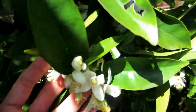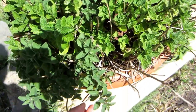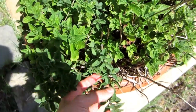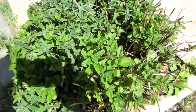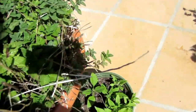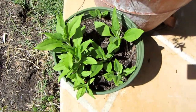Here's my mint — I got this years and years ago from Trader Joe's. It was a three-pack: mint, peppermint, and oregano. I've just put it in a pot and cut it back every fall and it comes back. Here are some Jerusalem artichokes that I put in a pot too.